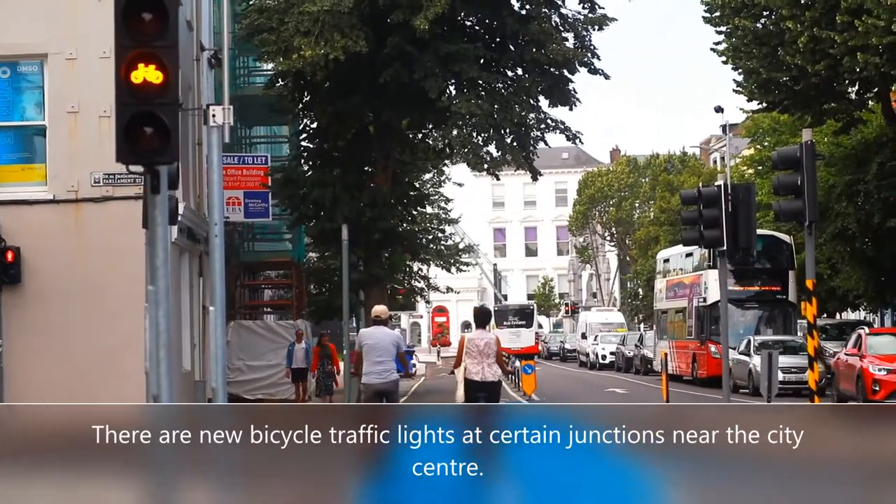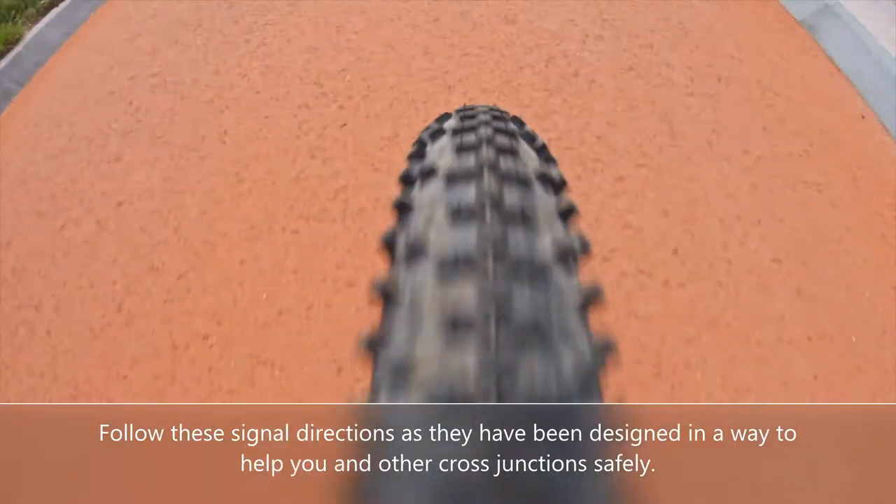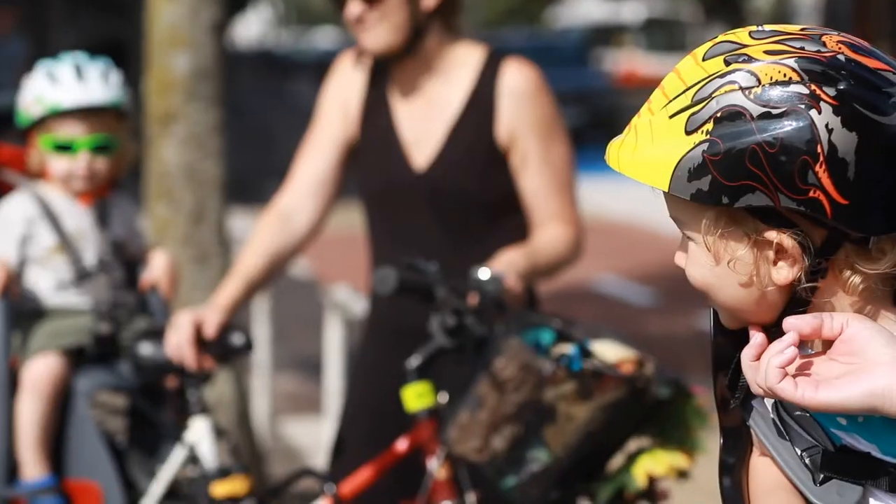There are new bicycle traffic lights at certain junctions near the city centre. Follow these signal directions as they have been designed in a way to help you and others cross junctions safely.